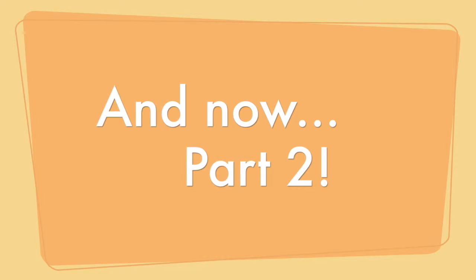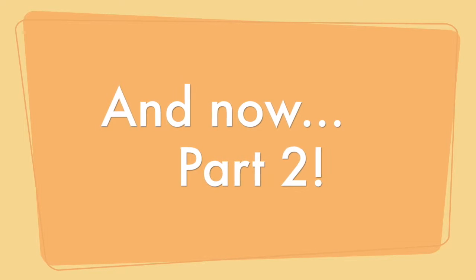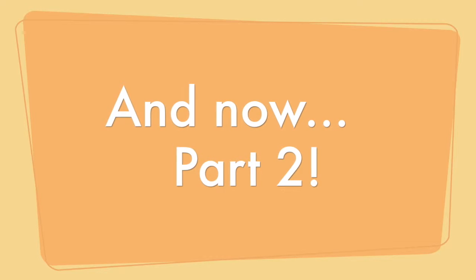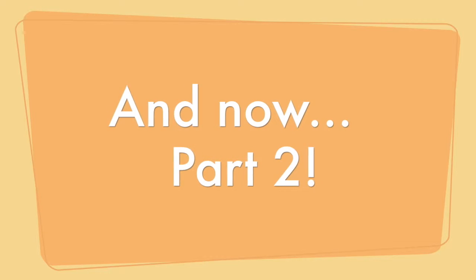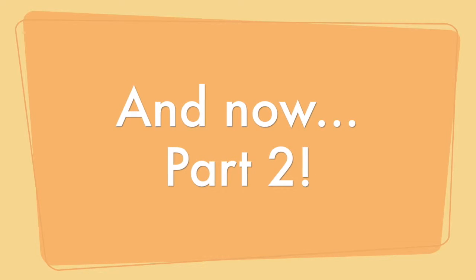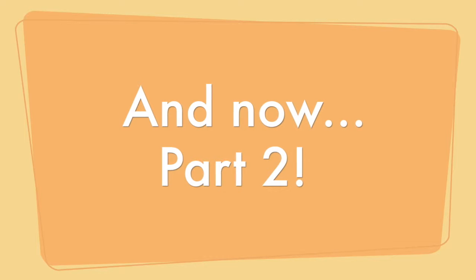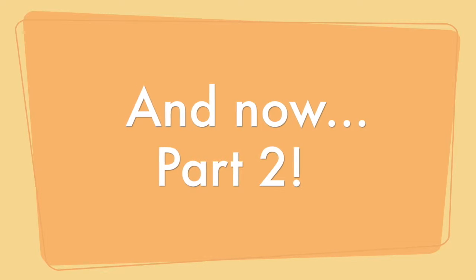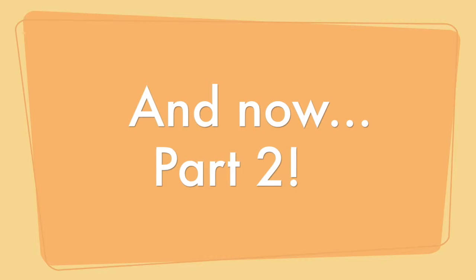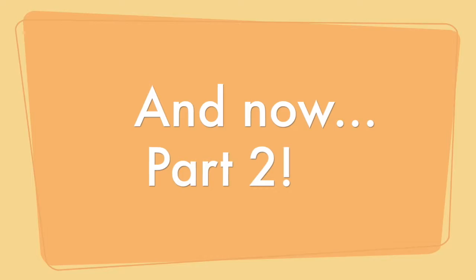Hello everyone, just a quick note — you are picking up on part two of our bookish organization episode, jumping right into the second half of our conversation. We left off last week, so if you missed that, I'd recommend going back to listen to part one first, and then jump over here to part two. Enjoy the rest of the conversation.